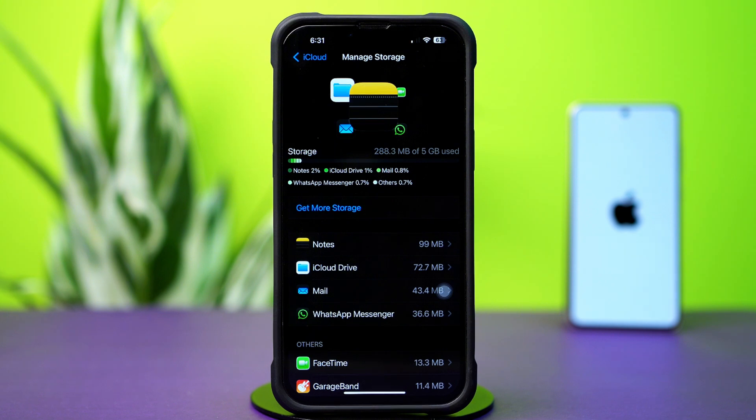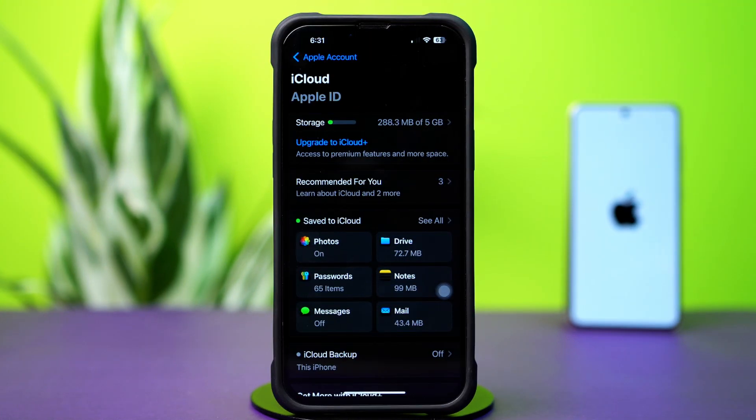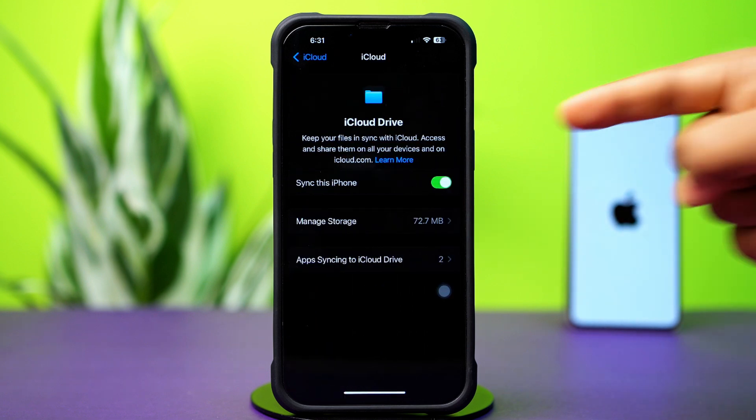After checking iCloud storage, go back and tap Drive. Make sure to turn on the Sync this iPhone option.